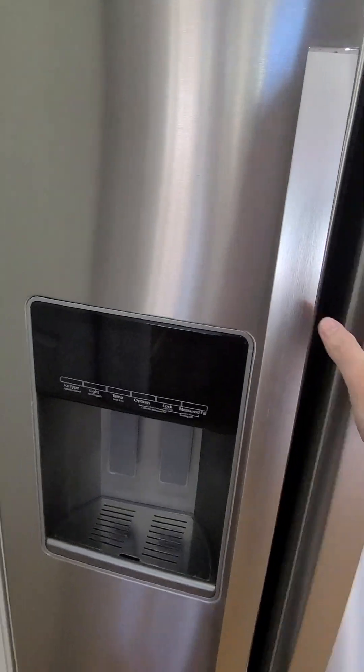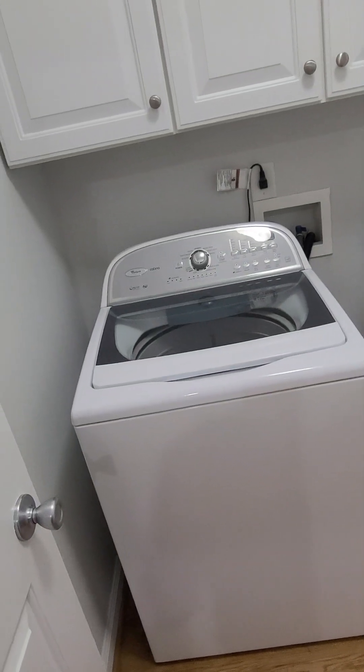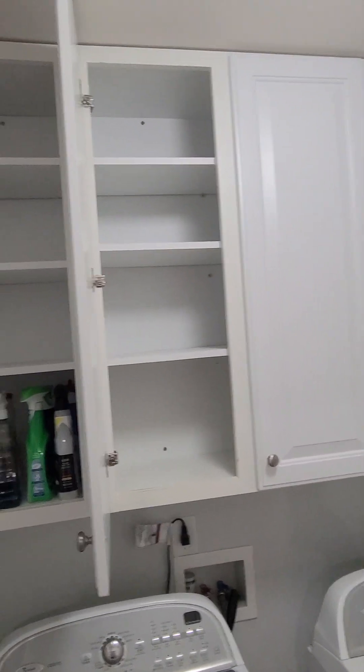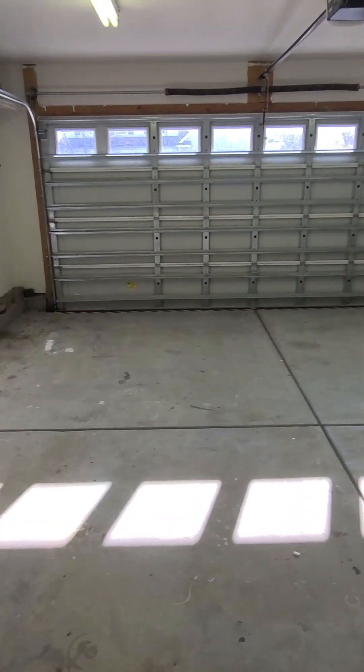Nice fridge in here — looks to be in really good shape with an ice maker on the side. Coming around the corner you get your laundry room. These washer and dryer are probably conveying since they're still here. There's shelving above, a decent light, clean walls, and the plumbing for the wash and dry area — that pipe probably needs to be a little more secure to the wall.